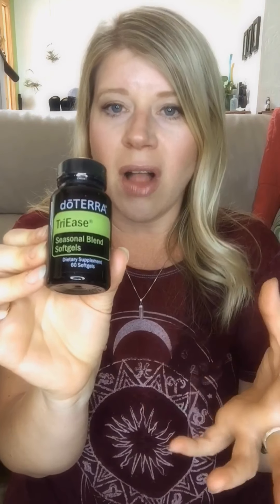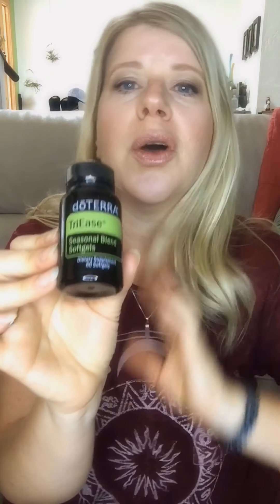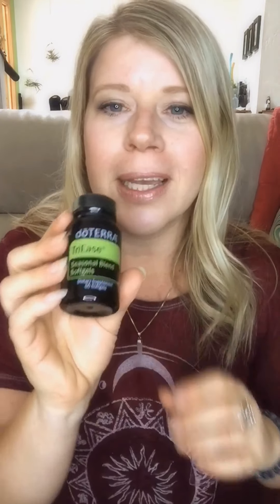I also got TriEase. When pollen is in the air or you have pet dander that your nose and sinuses don't like, this is amazing. It's peppermint, lemon, and lavender in a soft gel, easy to swallow. It helps open up airways and relieve sinus pressure. You won't be drowsy or foggy. You also get side benefits: peppermint calms your stomach, lemon is great for cleansing the body, and lavender is a natural antihistamine that's also calming.